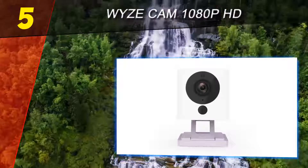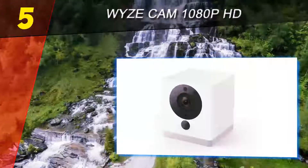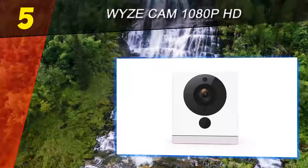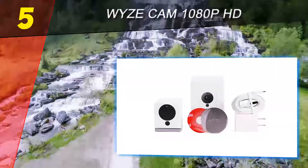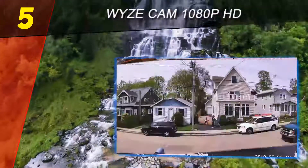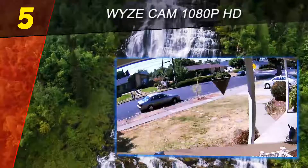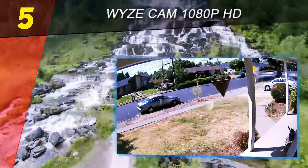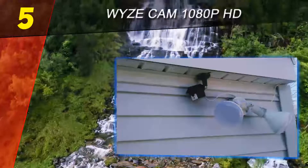At that price, it could very well disrupt the industry. As for features, the Wyze Cam is not up to par with the likes of the Circle 2 and Arlo Pro 2, but it isn't bad. It offers night vision, motion detection, and two-way audio, and includes 14 days of free cloud storage. Motion and sound-triggered video clips are limited to 12 seconds, which may or may not be enough to get a good look at someone breaking into your home, so we don't recommend relying on the Wyze Cam if you need a robust security solution.